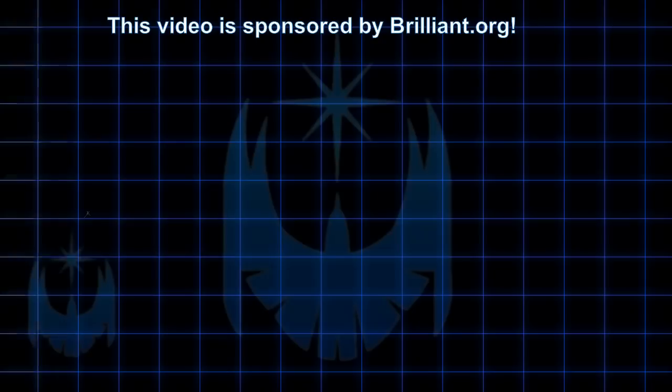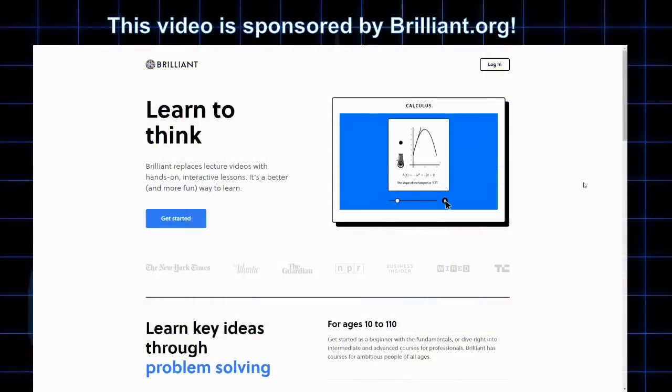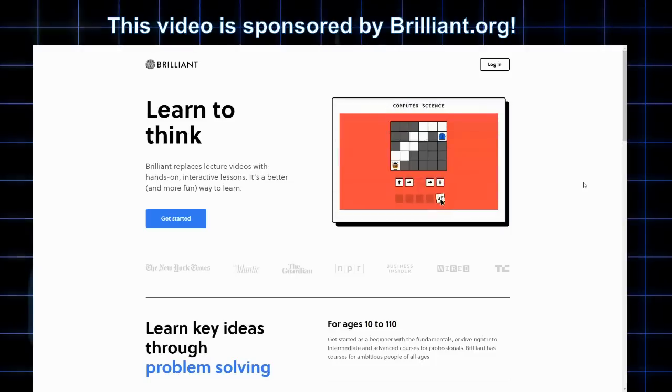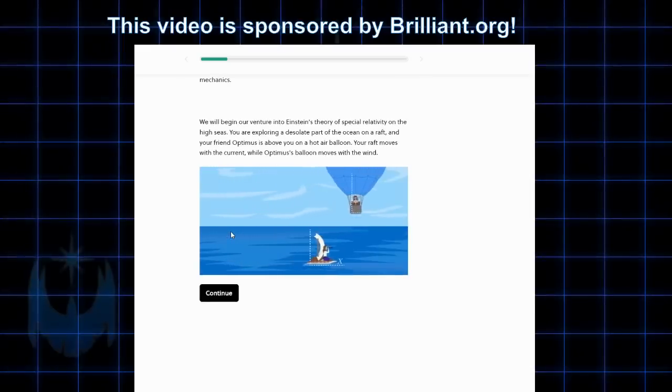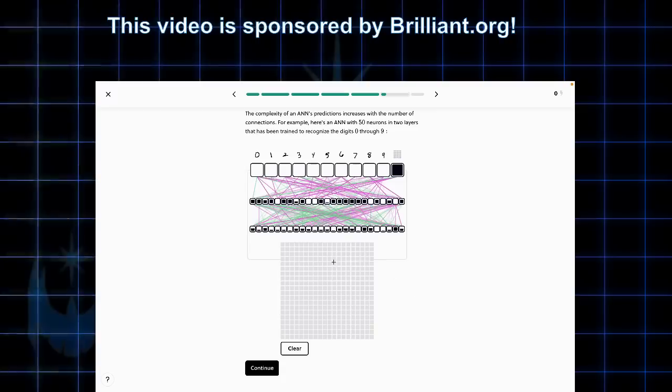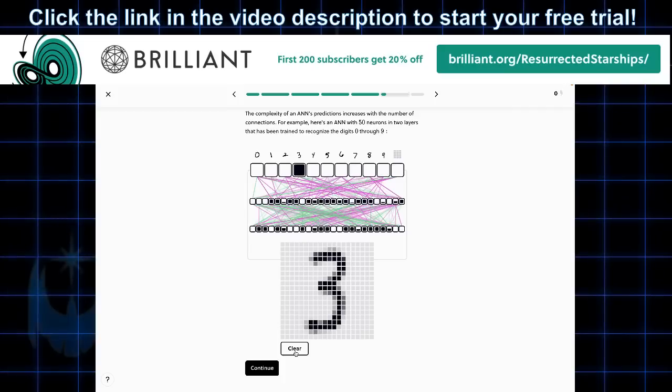Speaking of science and learning in general, I've decided to take on a sponsor: Brilliant.org. With Brilliant, you can learn interactively through a number of dynamic puzzles that activate your problem-solving skills. There are courses about math, science, and computer science that can be six times more effective than lectures. I myself have begun a lesson on special relativity, which will help me talk more intelligently about spaceships. Brilliant has courses for all ability and knowledge levels, with topics ranging from 3D geometry to astrophysics to quantum computing. Head to the link in the description to get started for free — the first 200 to sign up get 20% off an annual membership.